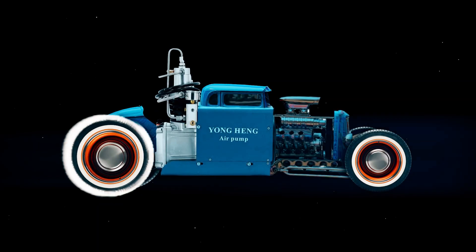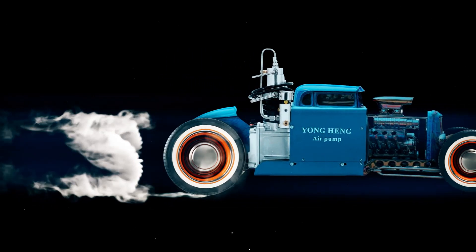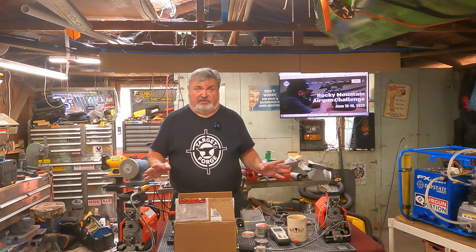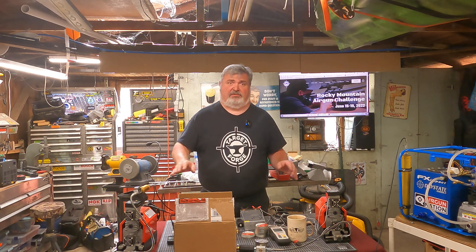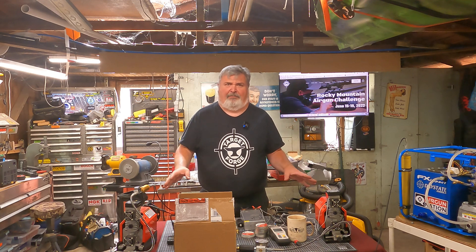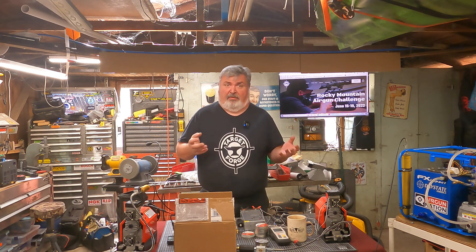Welcome to the Yung Hang Hot Rod Shop. This test in no way qualifies these units for suitability for any purpose, no matter what the test results say. These results apply to these compressors — the units actually in the Yung Hang Hot Rod Shop, not yours, not your friend's. These results are only good for this exact moment in time. Am I clear enough? This in no way validates these units for use with human lungs. Myself, Target Forge, and Trace Analytics in no way condone using these units for anything but filling PCP apparatus.